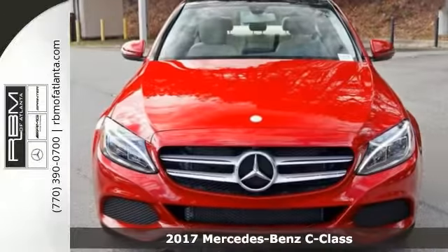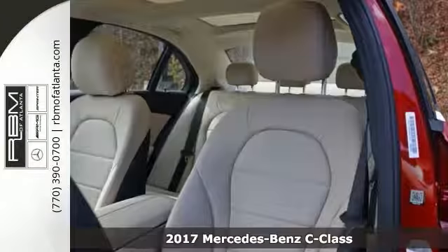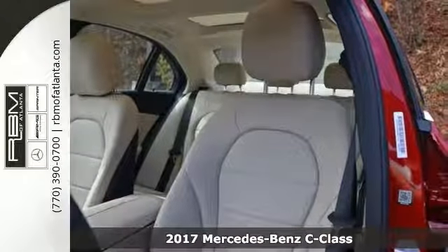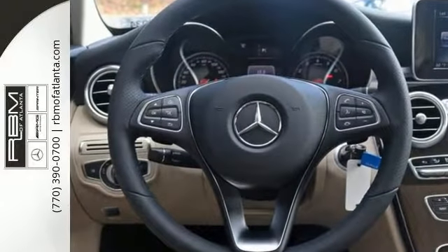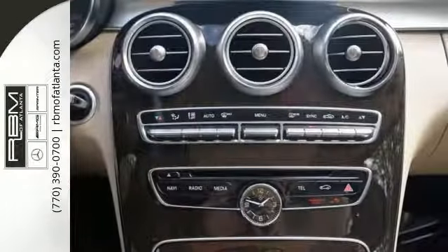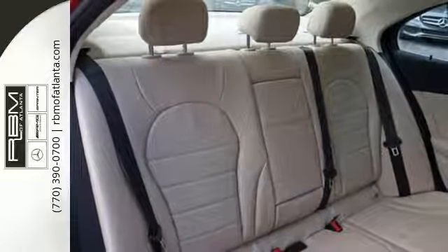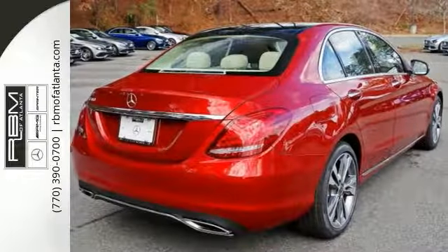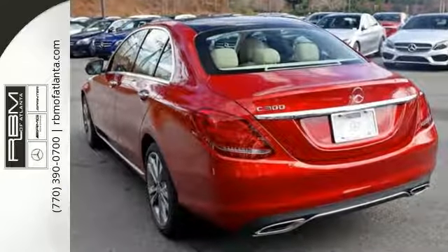Everyone will fit comfortably in this 2017 Mercedes-Benz C300 with great features like a turbocharged engine, alloy wheels, backup camera, Bluetooth connection, and brake assist. This sedan is sure to please. The CD player and climate control are nice touches too. This C300 is a comfortable people mover. Come and see this roomy Mercedes-Benz today.